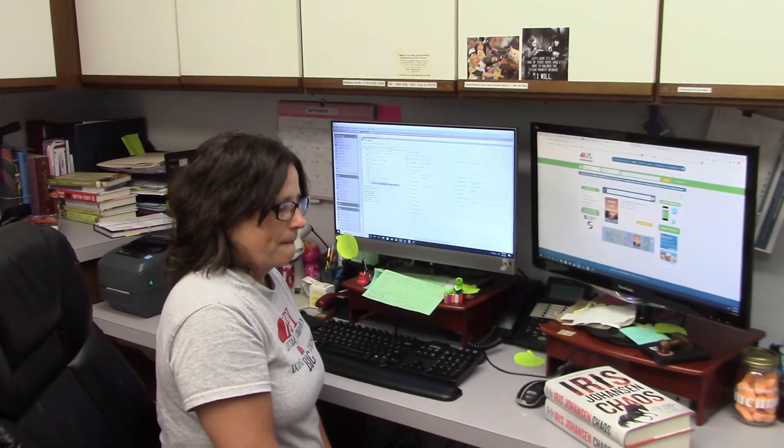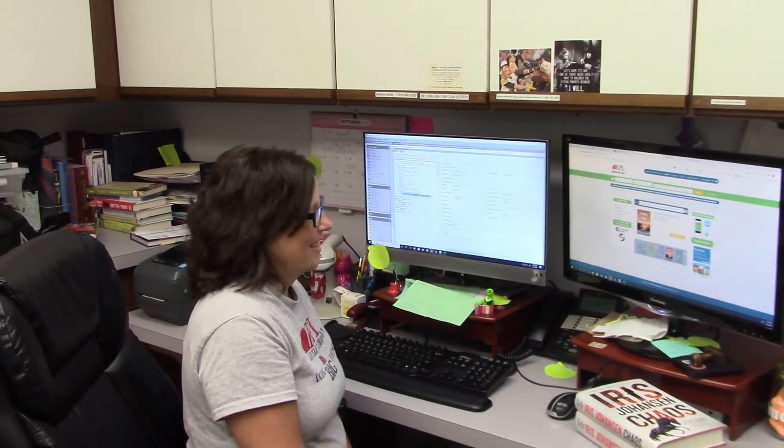If you're having trouble trying to get that app on your phone, you can always get a hold of John, our tech trainer, and he'll walk you through those steps. You're probably wondering how do I know when my hold is available to pick up — we will call you, email you, or text you. You let us know how you'd like to be notified.